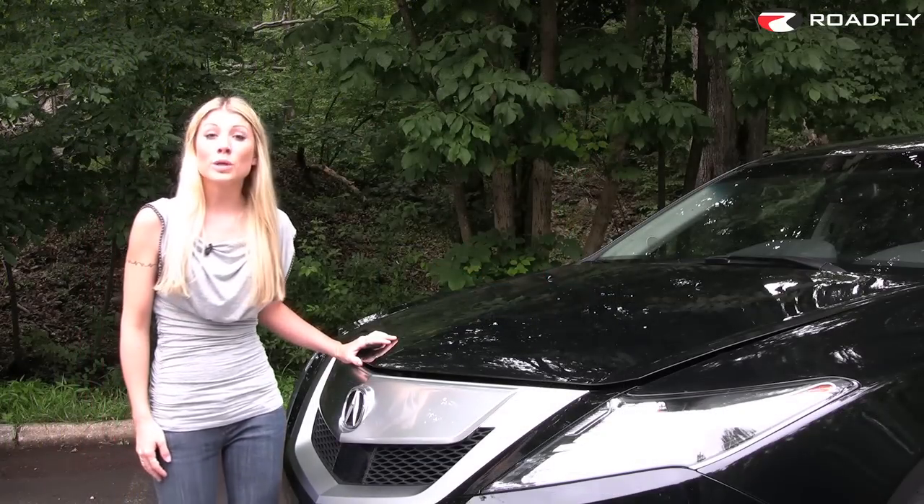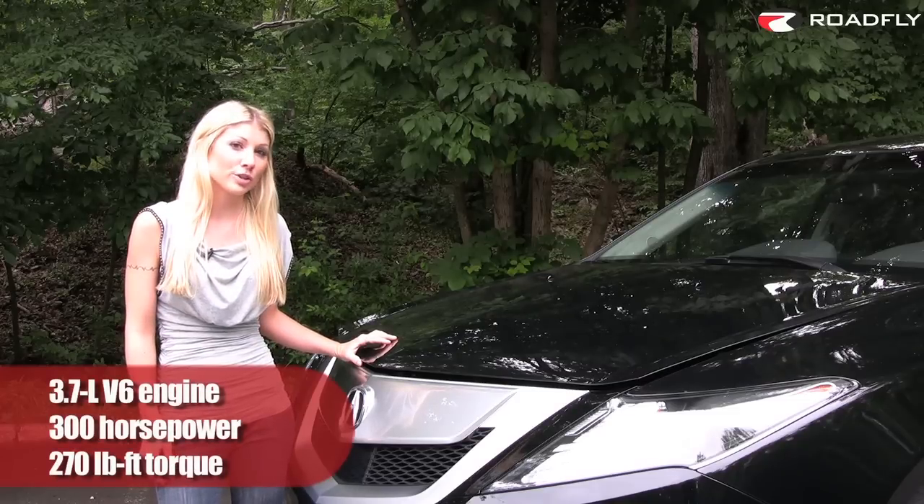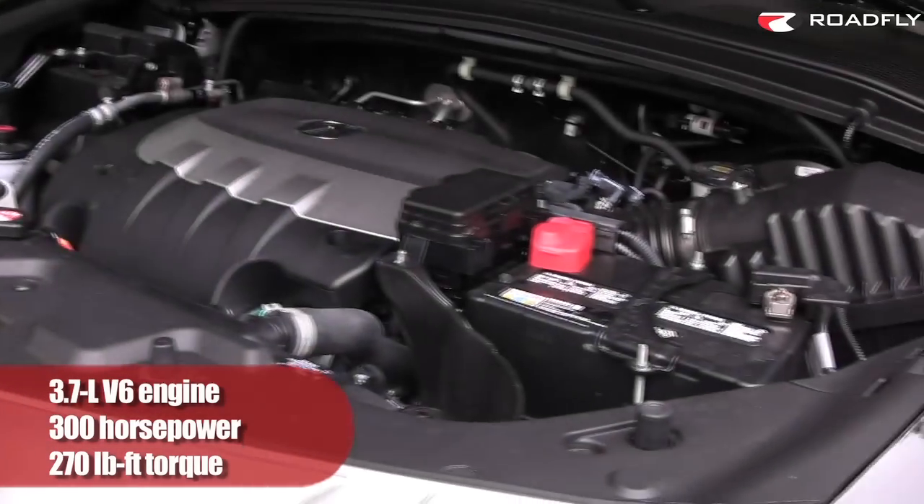The ZDX has a 3.7-liter V6 engine paired with a 6-speed automatic transmission, which has paddle shifters on the steering wheel, and it produces 300 horsepower and 270 pound-feet of torque.